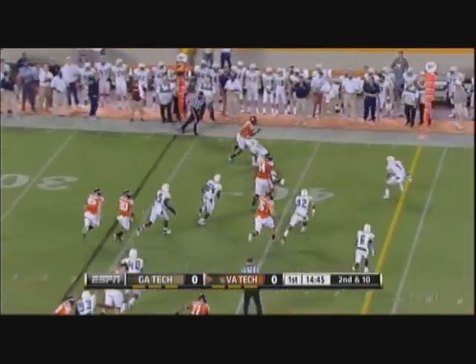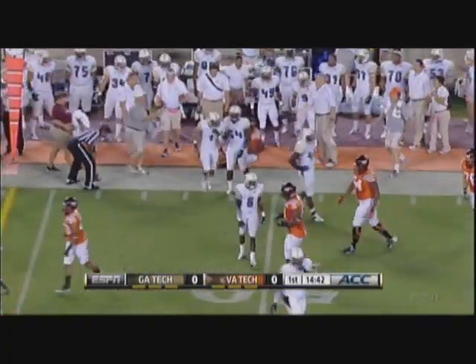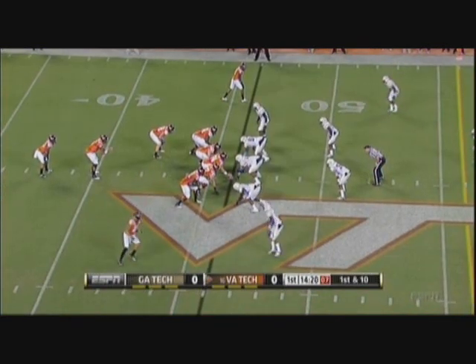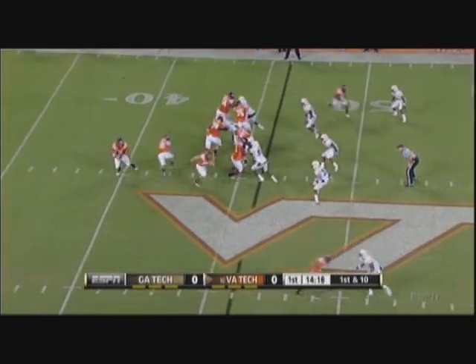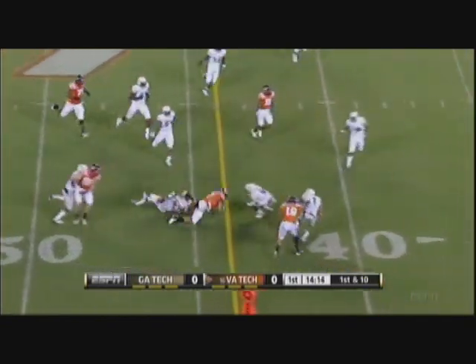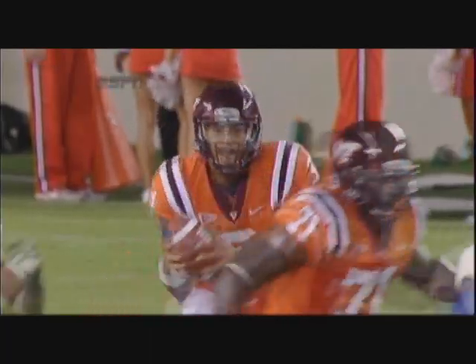They throw it again to Davis — catches this one and has a first down with a pickup of 12, written out by Isaiah Johnson, a safety for Virginia Tech. They've had some terrific players at that position in recent years. Thomas kept it after the fake out of the pistol and he runs for 11.